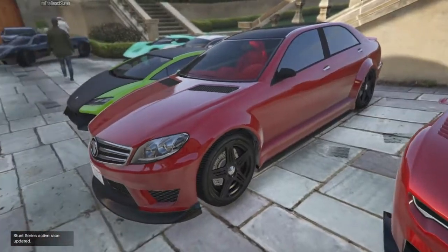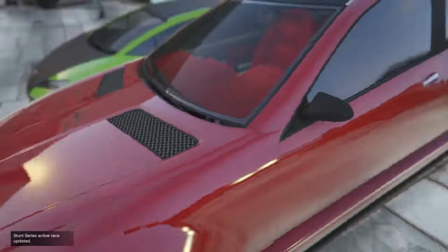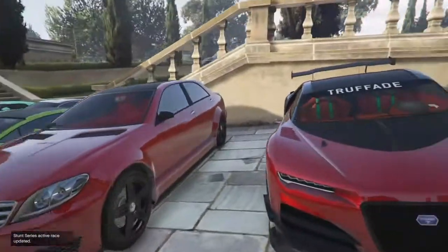Then we have a Benefactor Shafter V12, with black rims, red tinted windows, red interior — looks really nice.